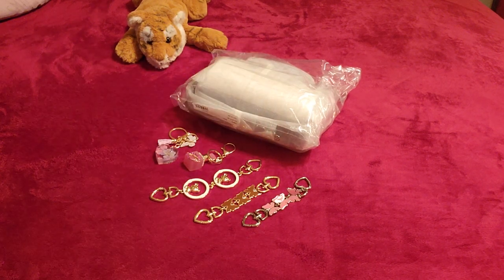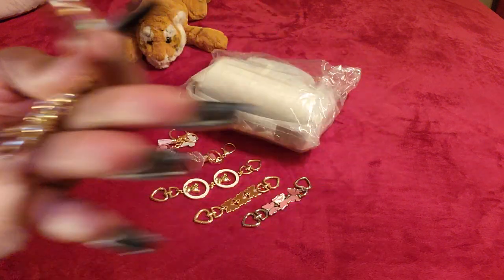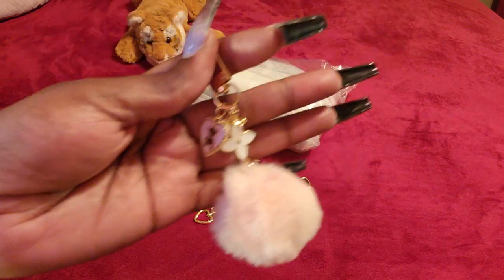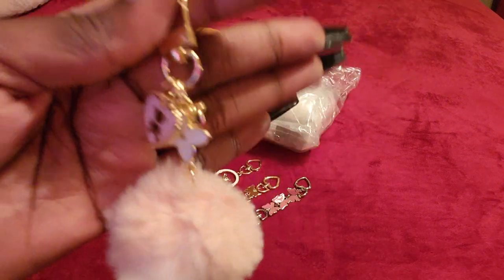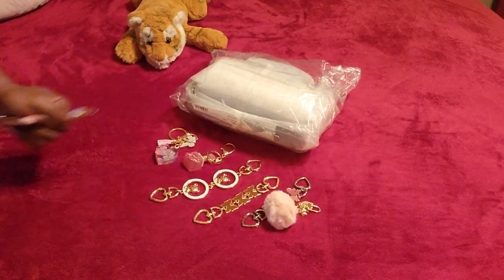I also found this little charm that I feel will go so cute. It's smaller than what I anticipated, but I should have known by the price — it was like a dollar — that it was going to be a tiny charm. I'm not mad though; I actually love it even more that it's smaller because it's just so cute to put on as a little zipper pull. Y'all know I love my zipper pulls.